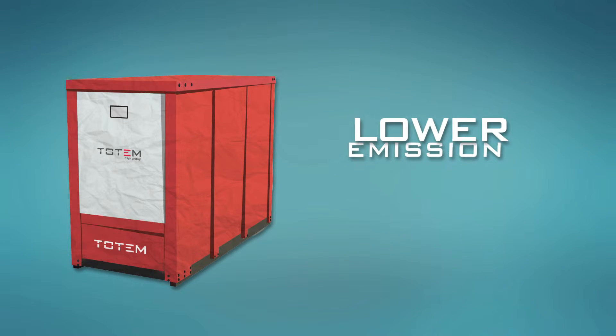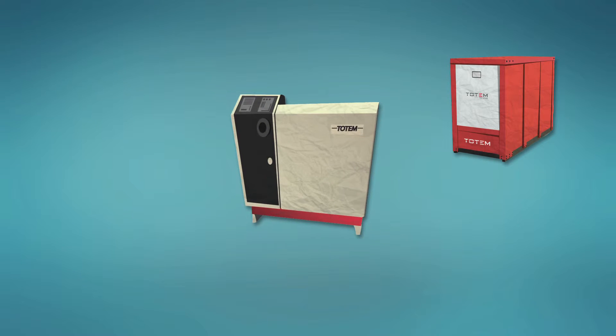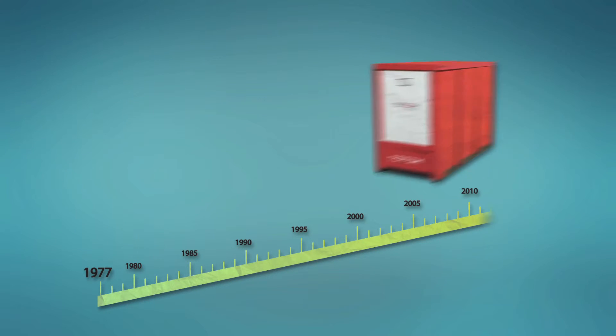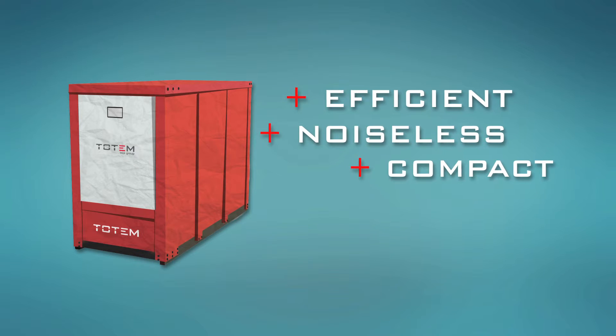The Totem is also characterised by lower emissions compared to conventional condensing boilers. The Totem is the evolution of the first micro-cogenerator in the world, developed by CRF Fiat R&D Centre in 1977. More efficient, more compact, less noisy.